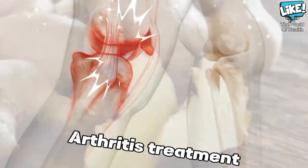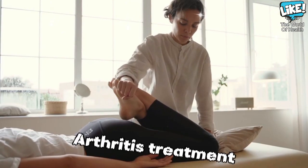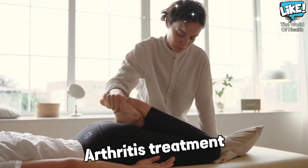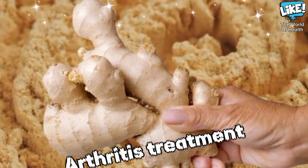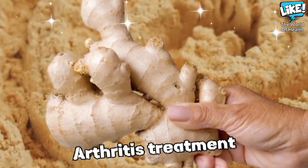Ginger relieves joint pain and inflammation. Ginger has anti-inflammatory properties due to the presence of gingerol, which acts as an antioxidant and reduces inflammatory enzymes. Ginger extracts also reduce the secretion of many chemicals that increase the risk of arthritis, such as leukotriene.